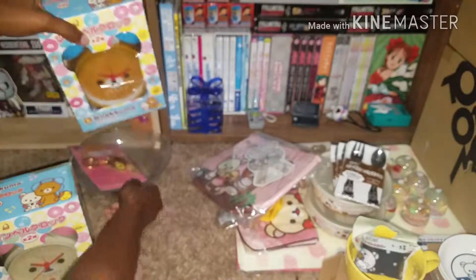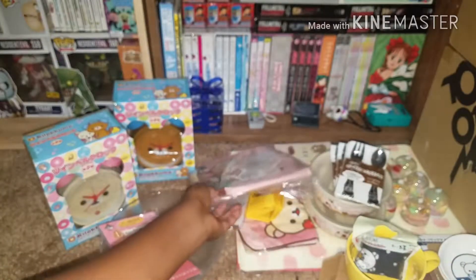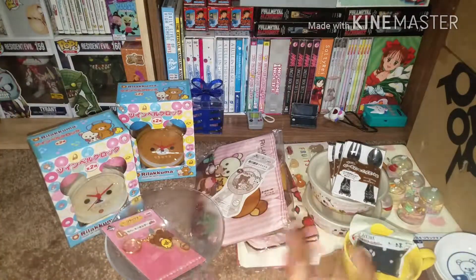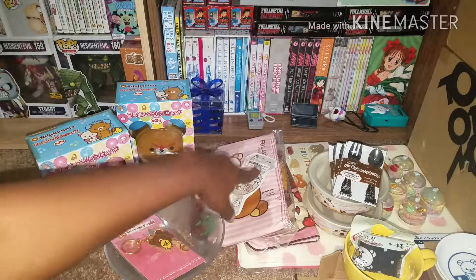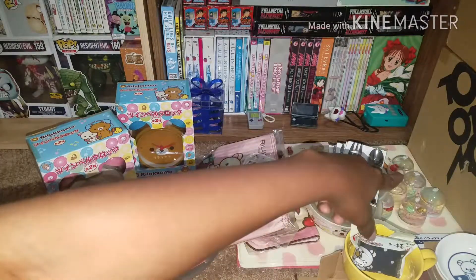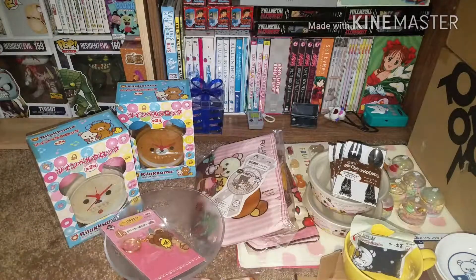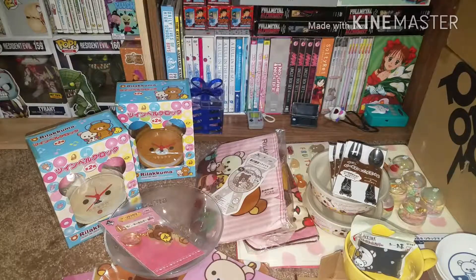Wow, so I definitely got a lot of Rilakkuma items. The auction picture kind of just looked like an assortment of things, so I couldn't make out every little item from the picture. The Fruits Basket and the Hamtaro items I ordered separately from two separate sellers, and then everything was combined together in this one order. So that's everything I got from Buy this time, and there is still more to come — thanks for watching, guys!